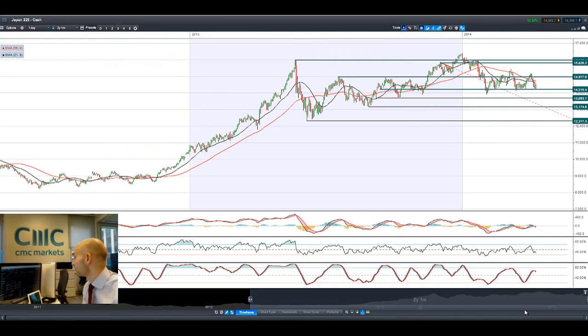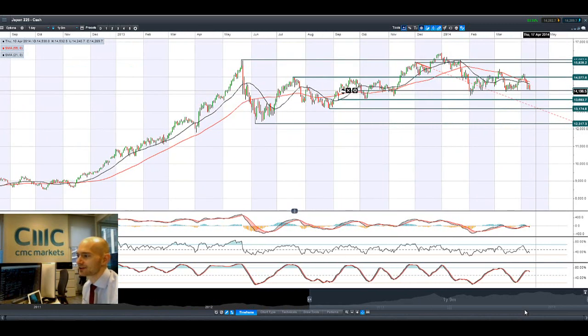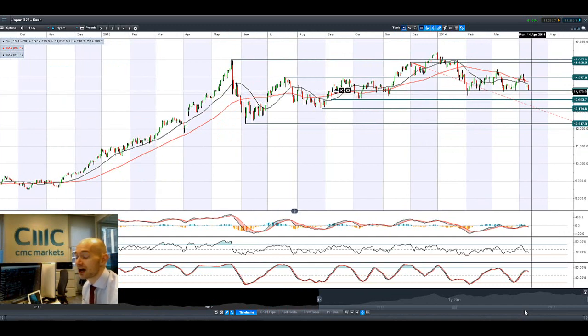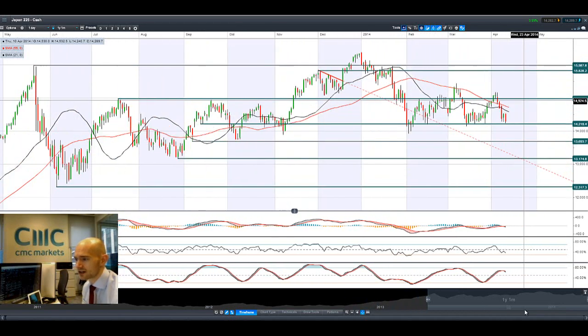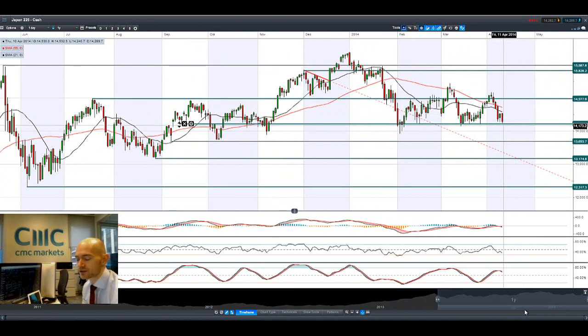Looking at the Japan 225, dollar-yen has obviously sold off, showing dollar weakness on the back of rates not rising so quickly. There's a very interesting candle at the level of 14,219 on the Japan 225, and that's going to be in the back of yen buying as well.